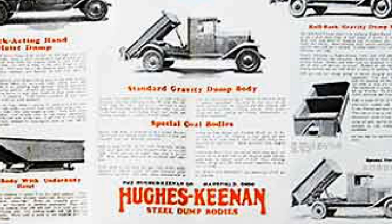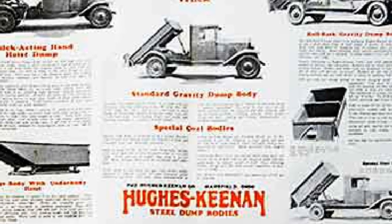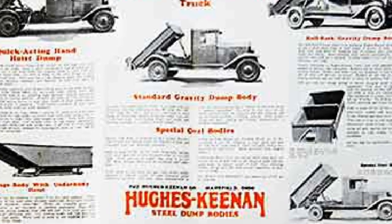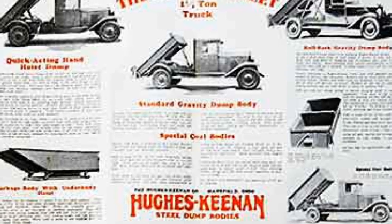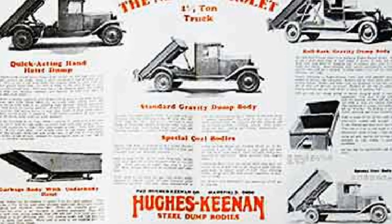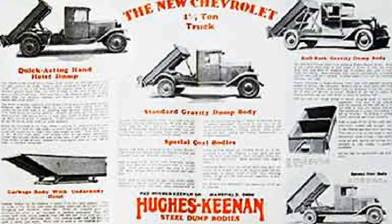Hughes-Keenan specialized in iron and structural steel. Founded in Mansfield, Ohio in 1904 by Arthur S. Hughes and Thomas F. Keenan, the firm produced boilers, smokestacks, structural steel, and ornamental iron for the construction industry, as well as numerous iron and pressed steel accessories.